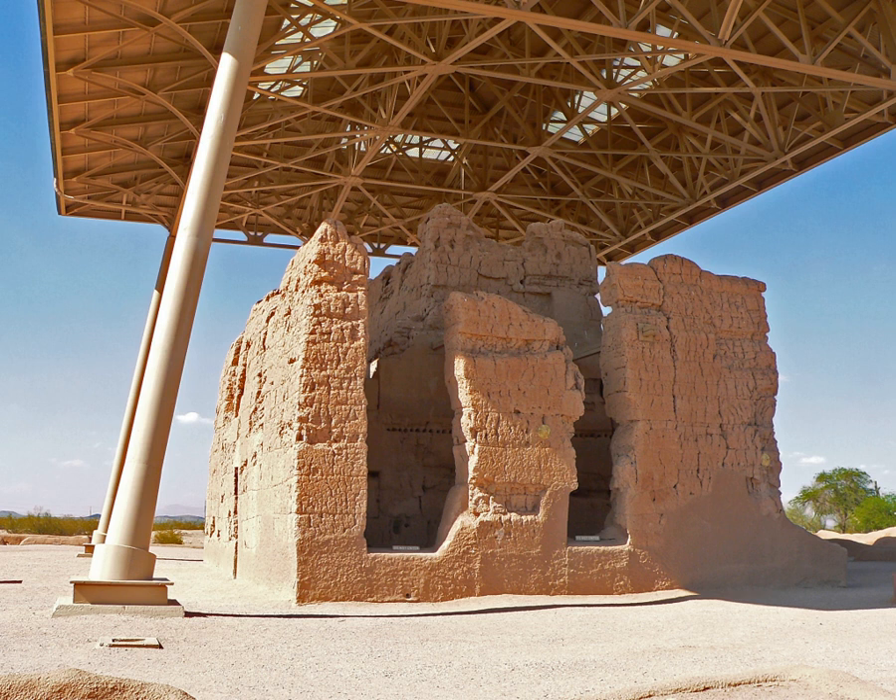The National Monument consists of the ruins of multiple structures surrounded by a compound wall constructed by the ancient people of the Hohokam period, who farmed the Gila Valley in the early 13th century. Archaeologists have discovered evidence that the ancient Sonoran desert people who built the Casa Grande also developed wide-scale irrigation farming and extensive trade connections which lasted over a thousand years until about 1450 CE.